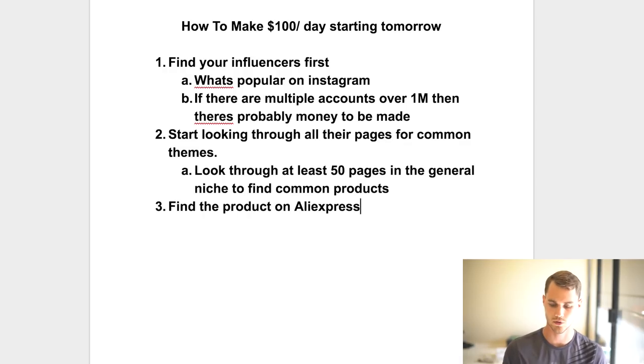Once you find a product that's making money by seeing it on multiple pages, move to step three: find the product on AliExpress. Just type in the product name — say 'cat bracelet' — and sort by orders. A lot of times you'll find it at the top. You can also go to the website being promoted in the influencer's bio, right-click on desktop, and do a Google image search to find AliExpress listings.